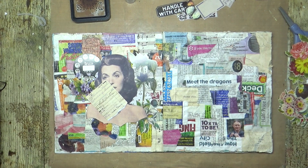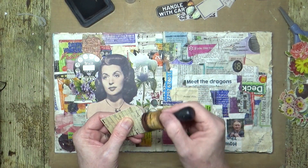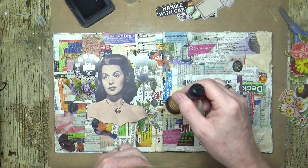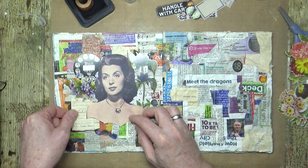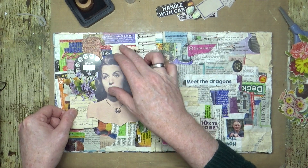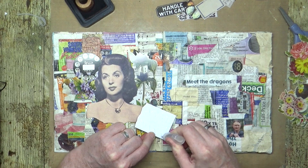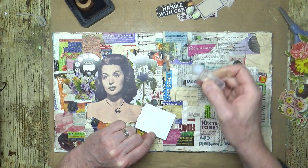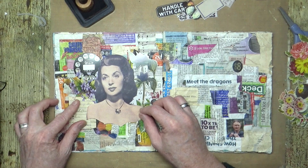Why is nothing ever where you put it down? I took this right there in front of me. I was going to blame Ian, but I can't now. I'm not going to go over the top with distress on these, because I don't really think it needs it. So let's just put that under there, and I'm only putting enough glue on the collage so that it holds where I want it.